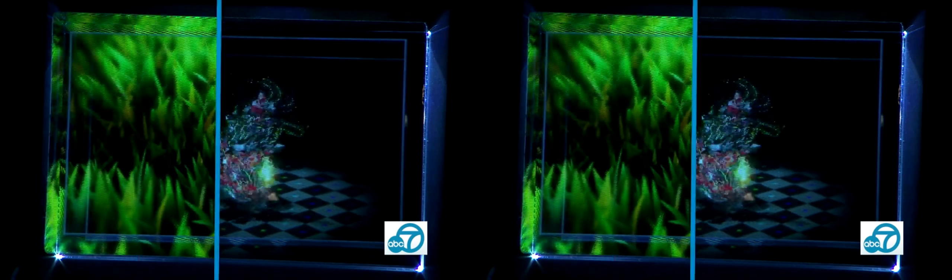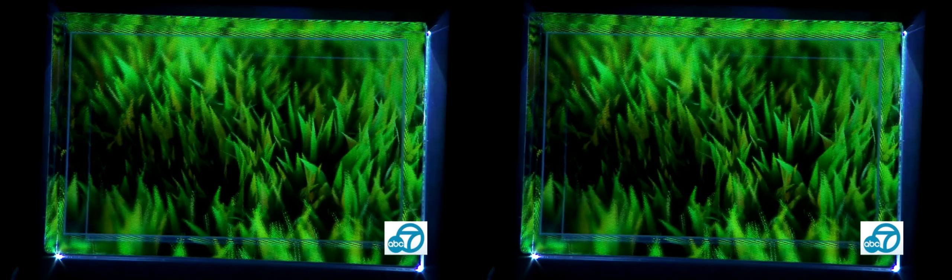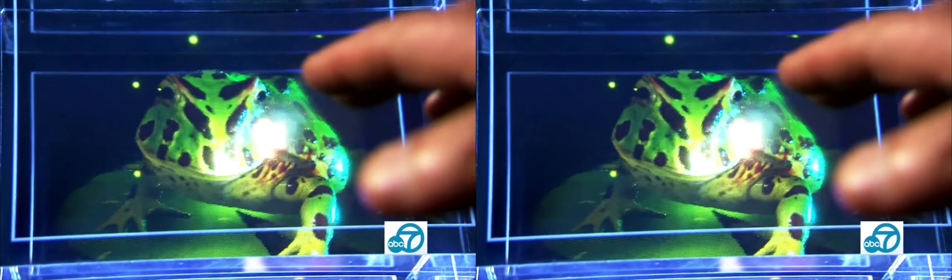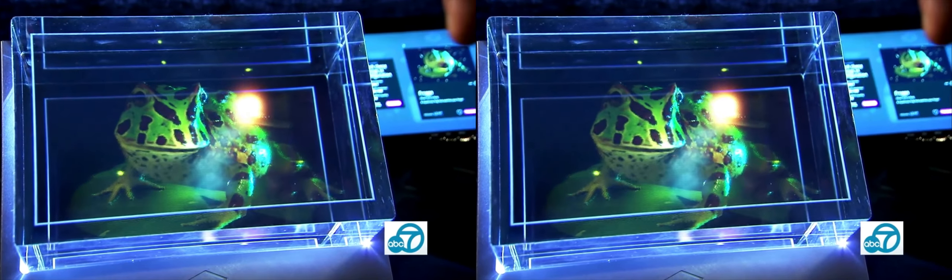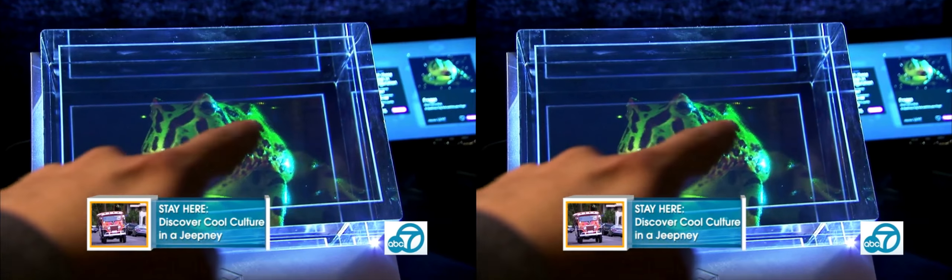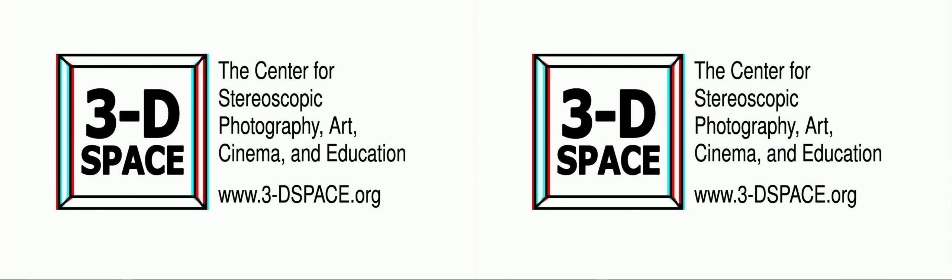3D Space also features some of the latest in 3D technology, like this lenticular screen called the Looking Glass. You can attach a tracking sensor and use your hand to actually interact with what's being rendered on the screen. That was a segment that aired on the Los Angeles ABC affiliate on a program called ION LA. They've been running that periodically every couple of months, and it's been great having people come to the museum.